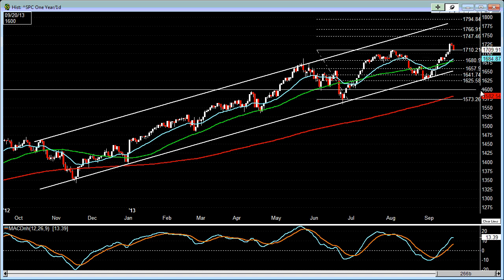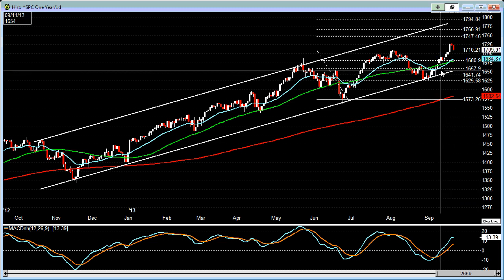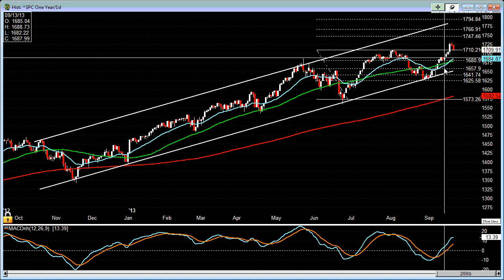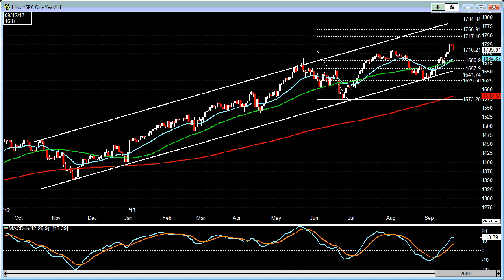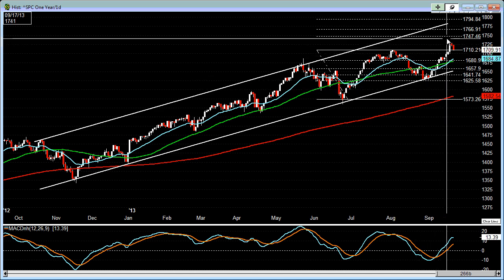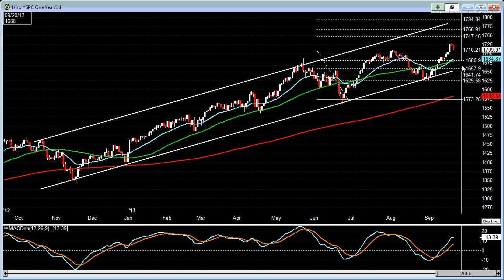So there's this pivot here, this particular level that we could also be looking at as potential support if the S&P 500 pulls back. If it does pull back, then we'll draw a Fibonacci retracement and see what the next support and resistance levels are.